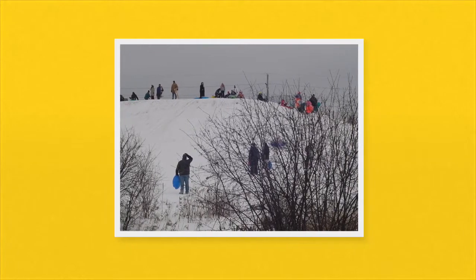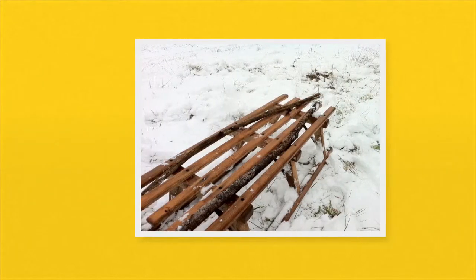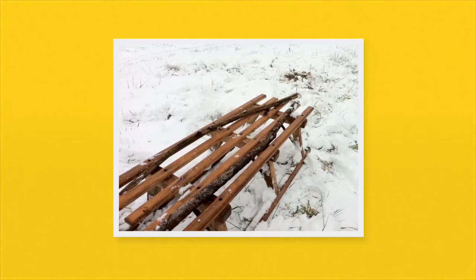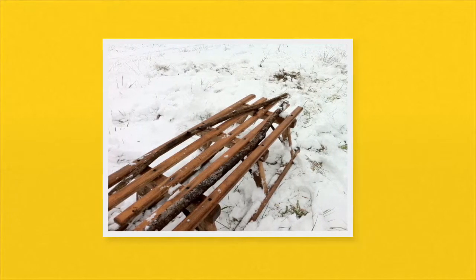Dad's school was closed too, so he took me and Jamie sledding down Skeleton Hill in the park. On the way home I spotted this banged-up wooden sled kind of propped up against the old Indian rock monument. Dad said to leave it — it was garbage — but something told me it would make the greatest sled ever.